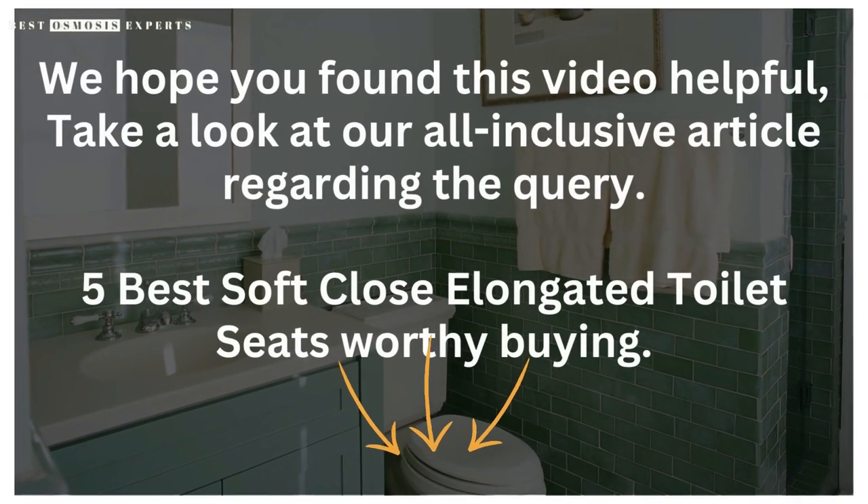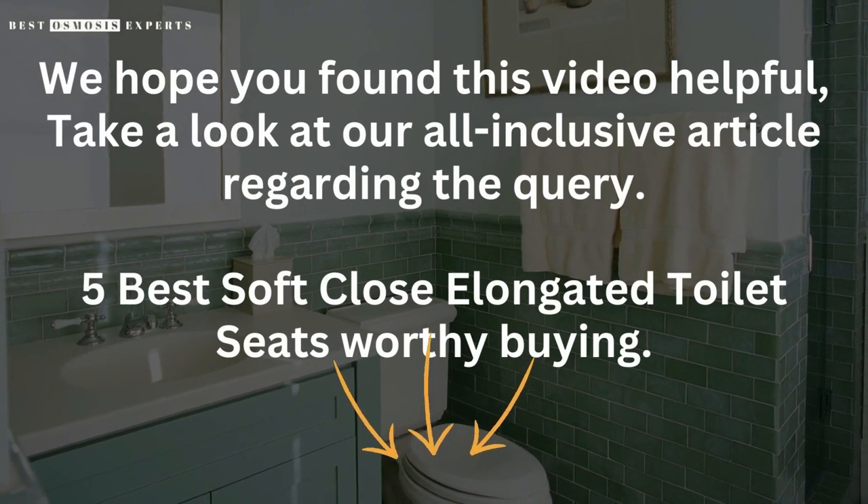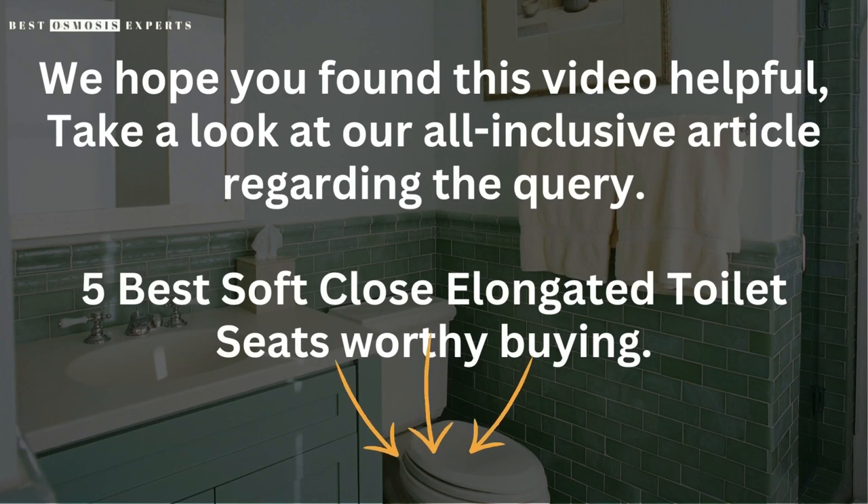We hope you found this video helpful. Take a look at our all-inclusive article regarding the query, '5 Best Soft-Close Elongated Toilet Seats Worthy Buying' – link in the description. Kindly like, subscribe, and share for informative videos like this one. Thank you.